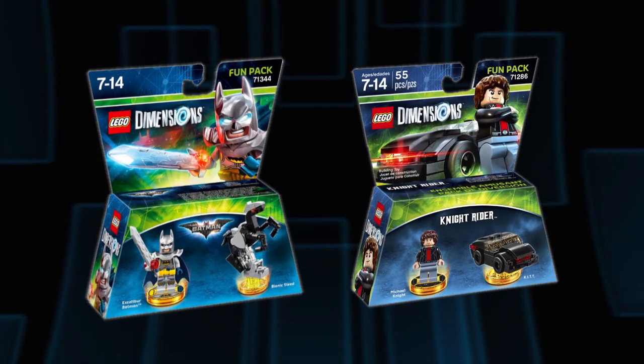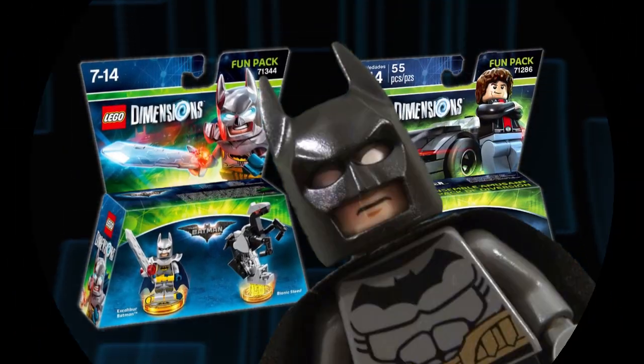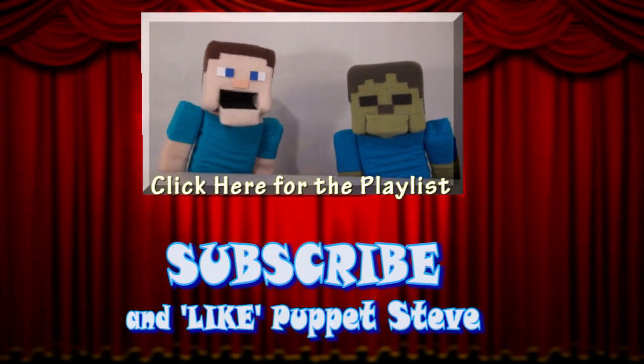These brand new sets will work with the original game and will probably come out later this year! Make sure you subscribe to The Puppet Steve Show for more Puppet Steve in the future!